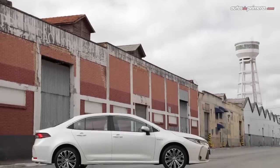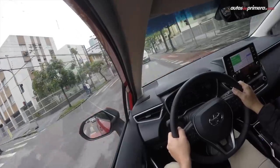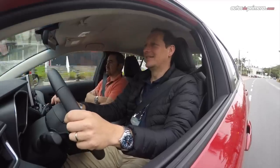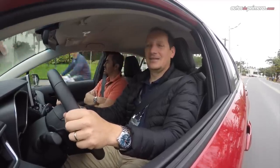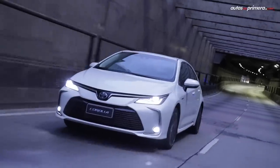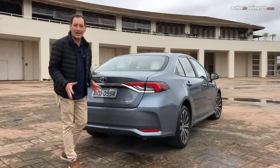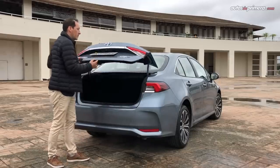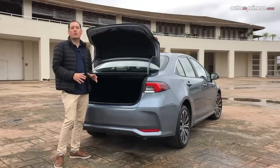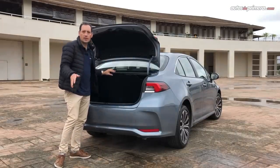Al ser un automóvil, ofrece una muy buena altura con respecto al piso de 155 milímetros, algo que pude comprobar por las calles de Guarulhos en Brasil durante su lanzamiento regional, una ciudad con calles muy irregulares, similares a las de las ciudades colombianas. Una de las virtudes importantes del nuevo Toyota Corolla es la capacidad del baúl, de muy fácil acceso: la compuerta se queda fija y al interior encontramos muy buen espacio de 470 litros de capacidad. De abajo encontramos la llanta de repuesto con un rin temporal.